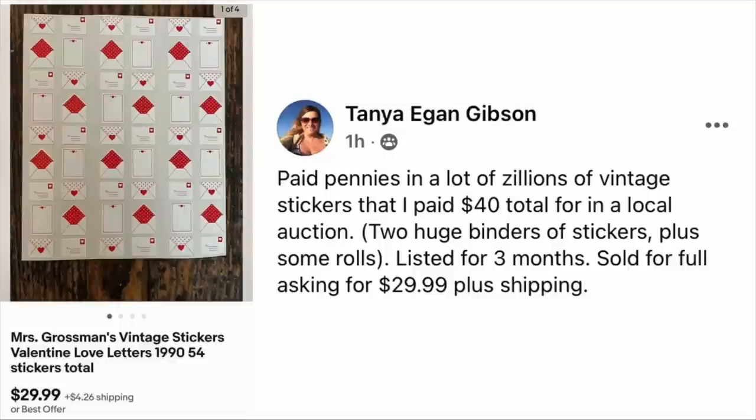Tanya Gibson paid pennies — part of a lot of vintage stickers she paid $40 total for at a local auction, two huge binders of stickers plus some rolls. Listed for three months, sold for full asking price of $29.99 plus shipping. These are Mrs. Grossman's Vintage Stickers Valentine Love Letters.